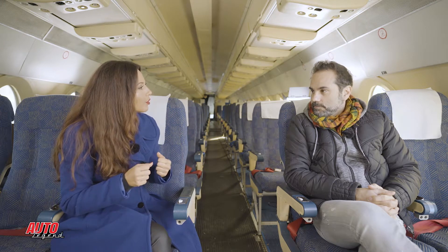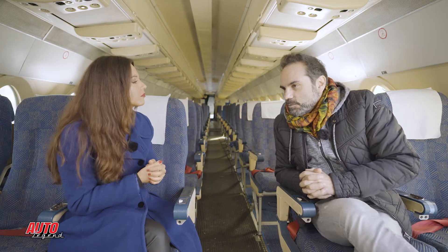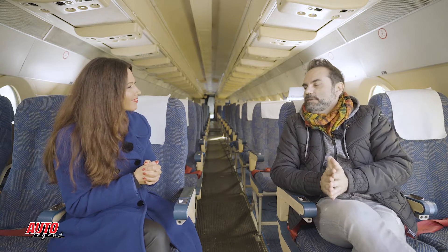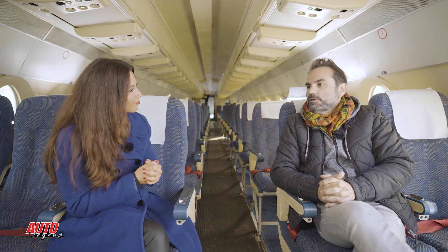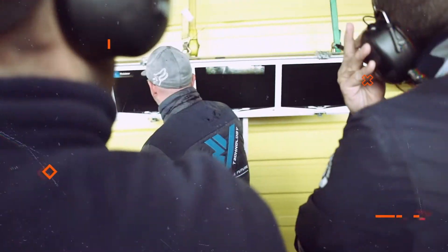Est-ce que tu as fait du circuit avec elle ? Pas avec celle-là — elle est quand même un peu ancienne, même si je pense qu'elle se débrouillerait bien. Elle est faite pour rouler vite sur routes sinueuses, mais pas tellement pour les circuits. Par contre, ça m'arrive d'en faire dans le cadre du club Lotus, que je salue d'ailleurs. J'ai déjà fait du circuit avec d'autres Lotus — je suis allé à Poirnos, à Albi, à Nogaro.